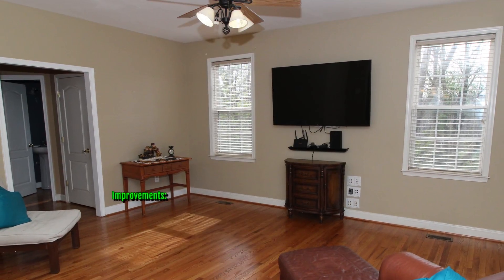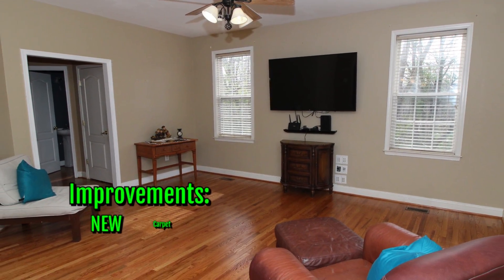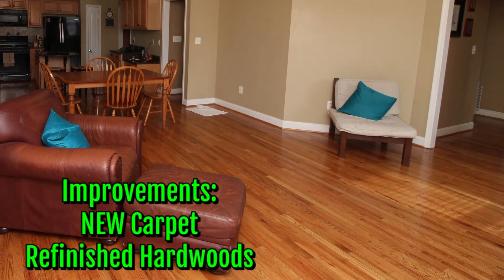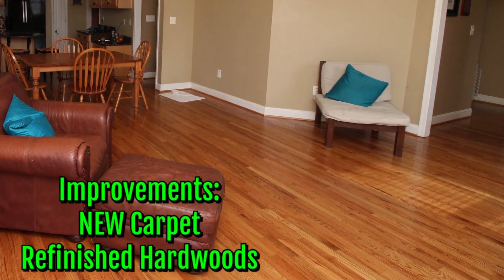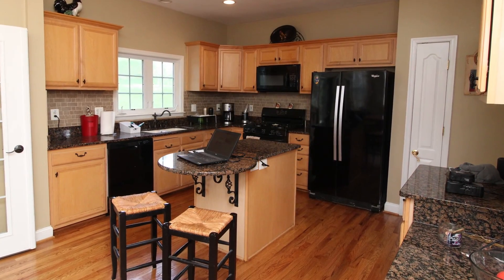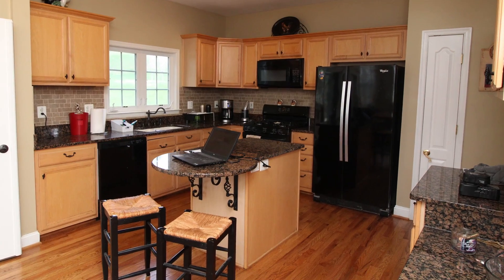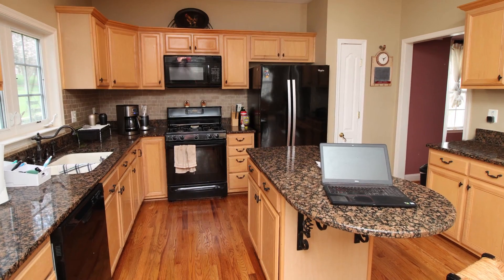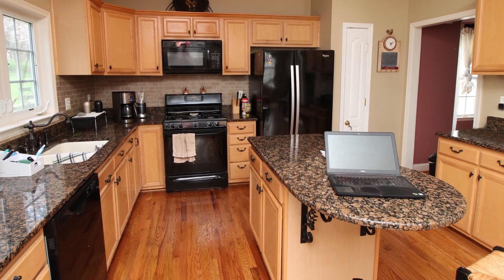Inside the home, the seller has made several improvements. The new carpet was just installed at the beginning of April. The hardwood floors have been refinished and they look amazing. The bright open gourmet kitchen has plenty of counter space and lots of cabinet storage. The granite countertops are beautiful and make this a wonderful place to cook and entertain.